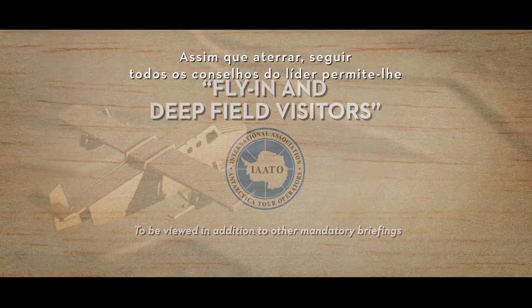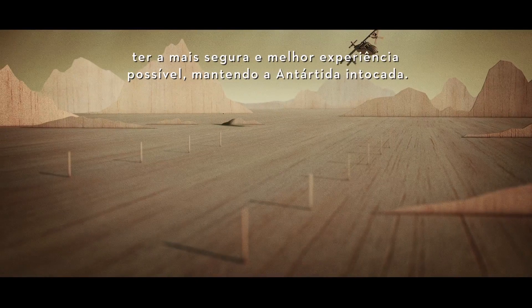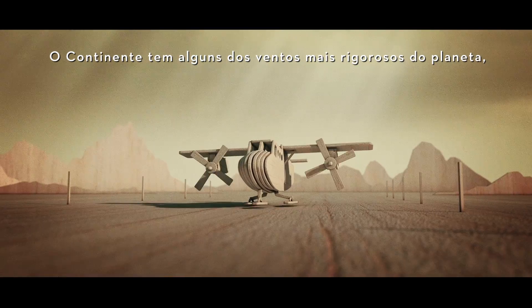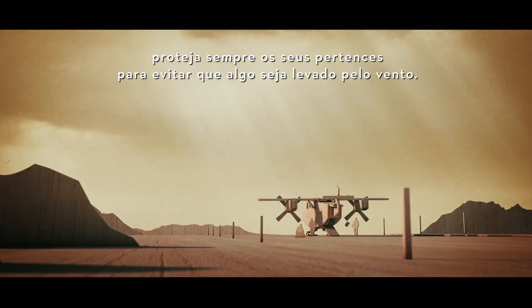Once you land, following all leader advice allows you to have the safest and best experience possible, while keeping Antarctica pristine. The continent has some of the most severe winds on the planet, so please always secure your belongings to avoid anything being blown away.